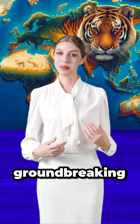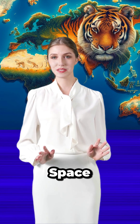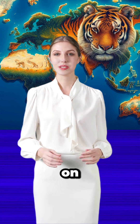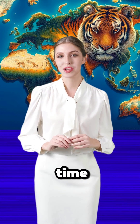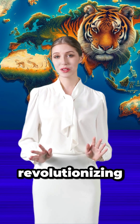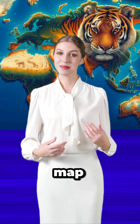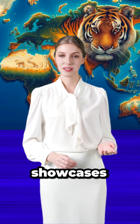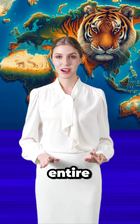But thanks to a groundbreaking collaboration between conservationists, NASA, the European Space Agency, and Google Earth Engine, hope is on the horizon. Introducing the Tiger Conservation Landscapes, TCL 3.0 — a real-time monitoring system that's revolutionizing the way we protect tiger habitats. This dynamic map not only pinpoints where immediate action is needed but also showcases the positive ripple effects of habitat conservation on our entire ecosystem.